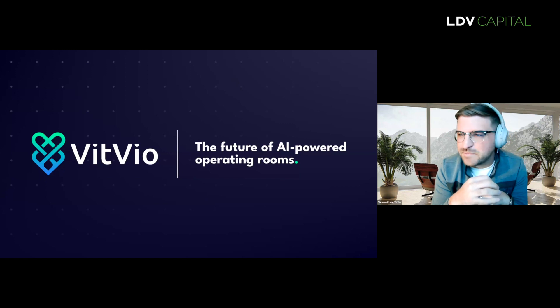Thank you so much. Hi guys, it's a pleasure to meet everybody. Today I'm going to be talking to you a little bit about some of the challenges that hospitals are facing today and how we can address that with visual tech.